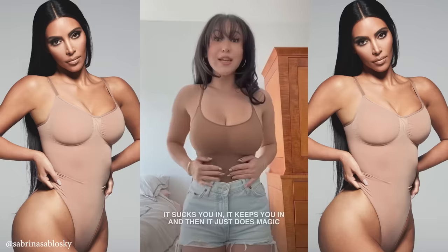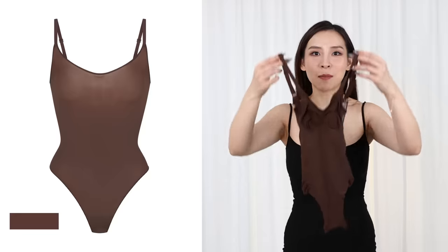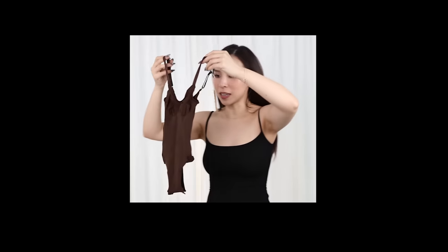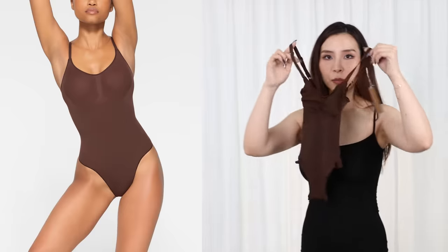The next item I got was the everyday sculpt bodysuit. It sucks you in, it keeps you in, and then it just does magic. We may have stolen a bathing suit from a little child — look how small this thing is! What is this even made of? It's a little bit like crepe paper. Extra small, and it's extra small for sure. This is the cocoa color. Let's try it on.